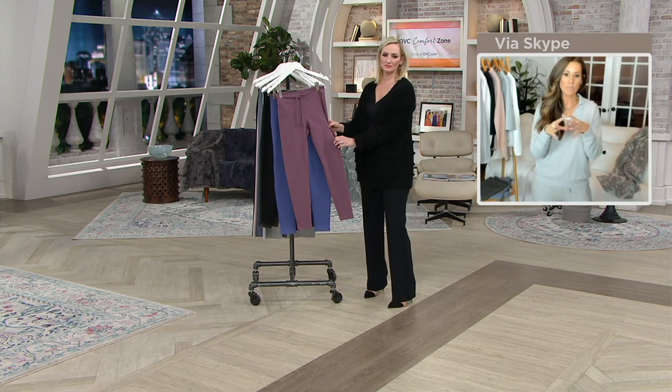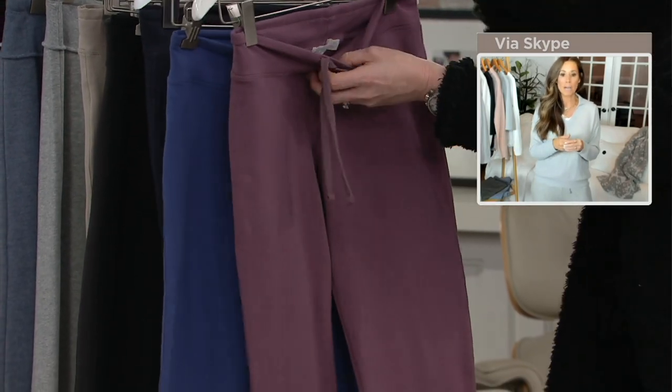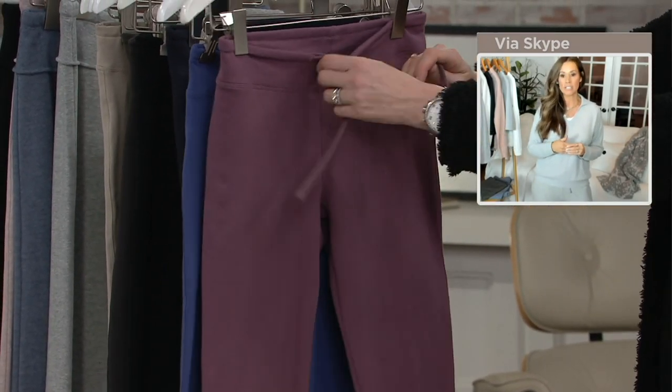These are the styles that we're wearing right now with your tunics, your sweaters, and running around — even transitioning into spring.